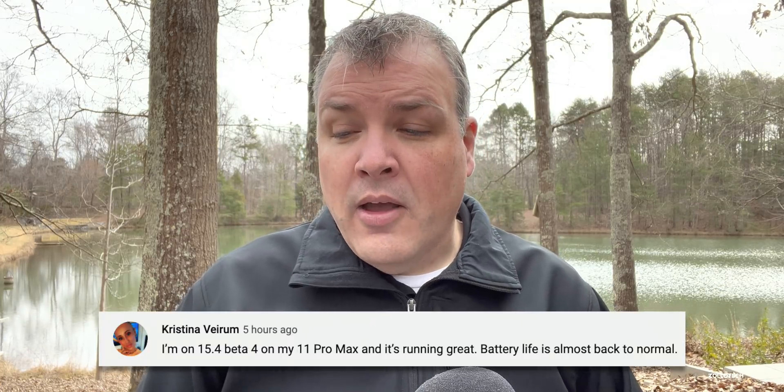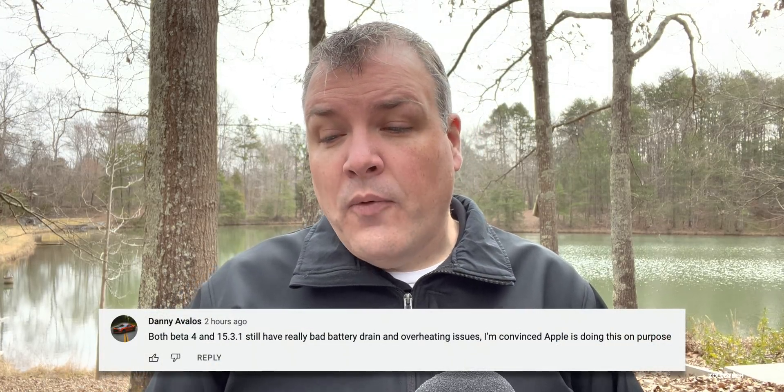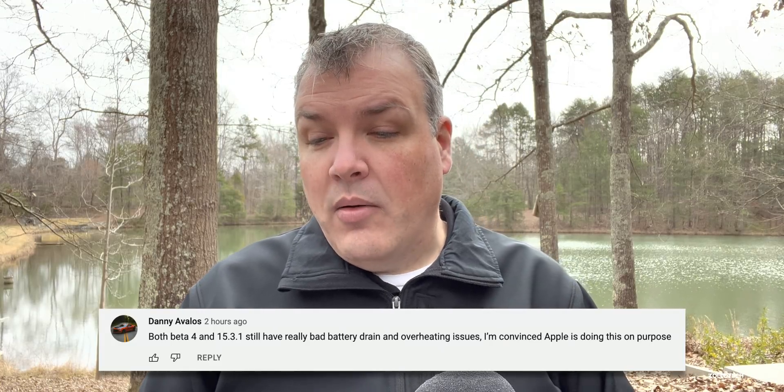Christina Virum says she's on 15.4 beta 4 on her iPhone 11 Pro Max and it's running great — battery life is almost back to normal. Real Playas says on iPhone 13 everything is running great and battery life is amazing, getting around 7 to 12 hours of screen-on time. Danny Avalas says both beta 4 and 15.3.1 still have really bad battery drain and overheating. I'd say there's something going on on that device specifically — most people are reporting better battery life with beta 4.